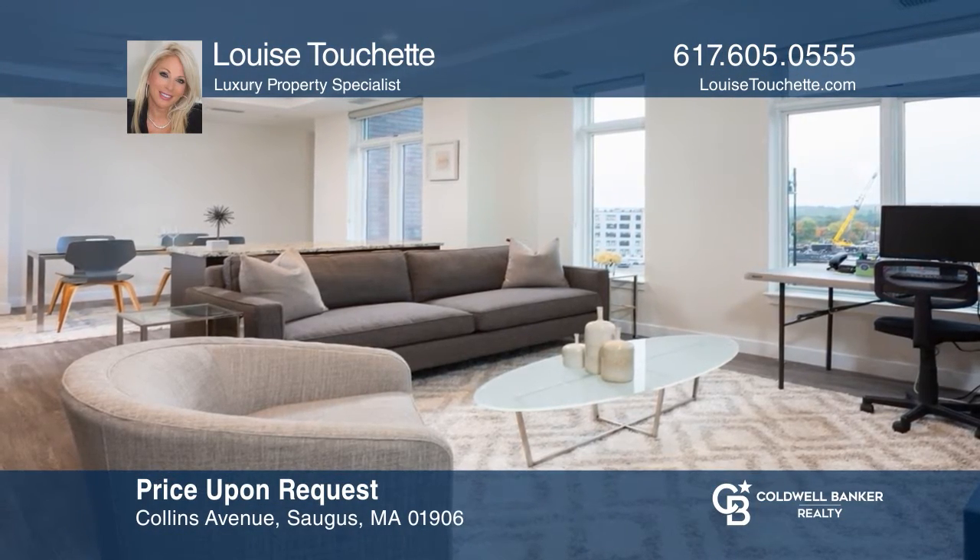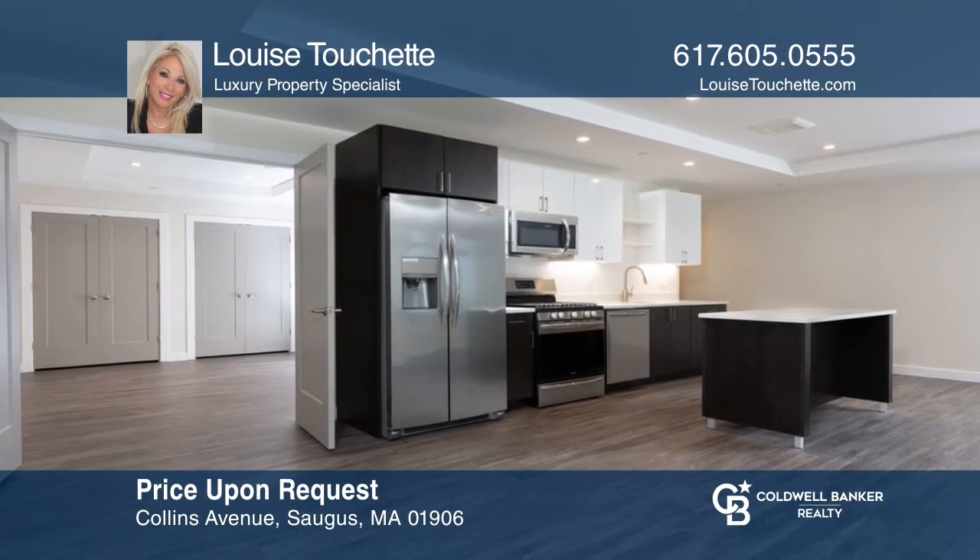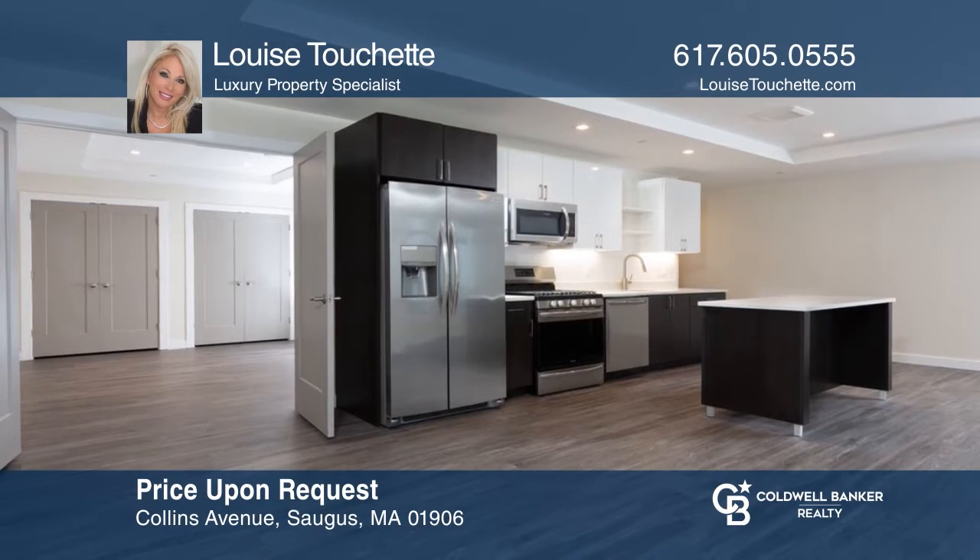This unique Essex Landing Unit has an open-concept floor plan, a spacious master bedroom, expansive views, and more. Louise Touchette can tell you more.